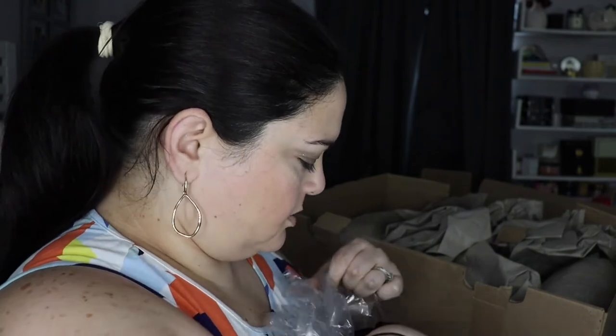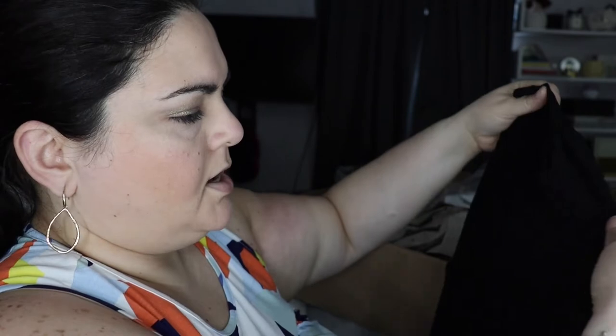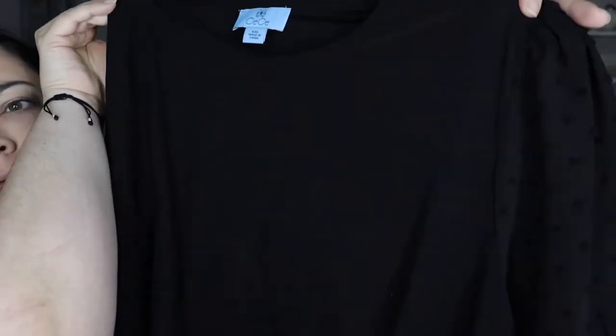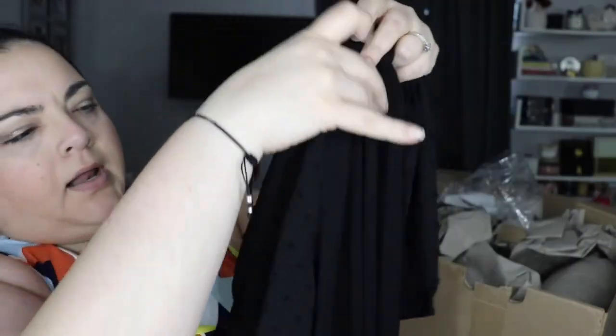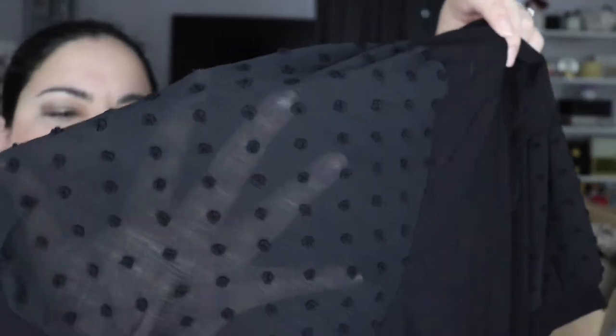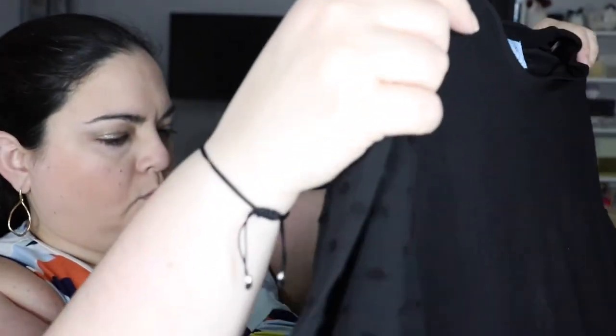I also got a shirt — it's not beauty related but I wanted to show it. I got it in XXL because it said it ran small, but I'm thinking now it might be a little too big. It's black and what I love most is the sleeve — it's see-through with a black design. It might be a bit big but I think I can work with it — I like wearing something loose for work.